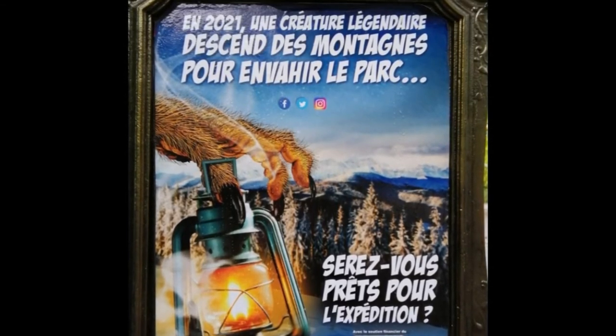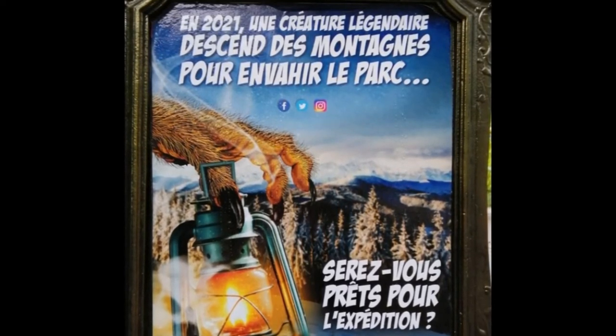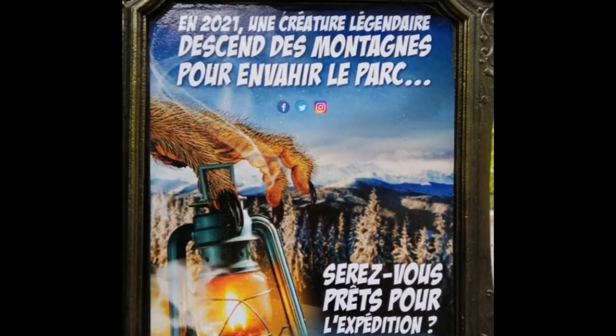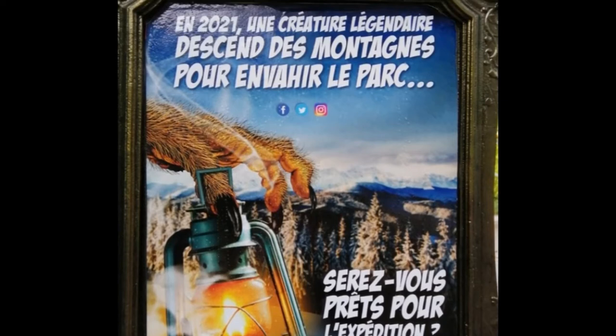I'm not too sure how to pronounce the French, but I'm guessing it says something like 'in 2021, the legendary creature descends upon the mountains' — descends towards the park. That question at the bottom with the 'expedition' part definitely hints towards the name Krampus Expedition. I'll talk a little bit more about the specific things that hint towards that trademarked name.